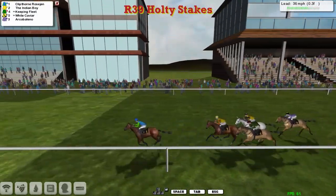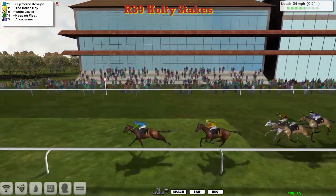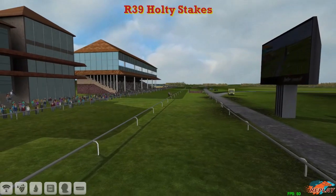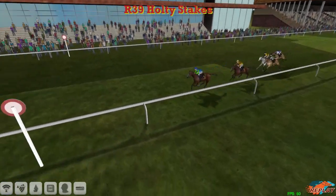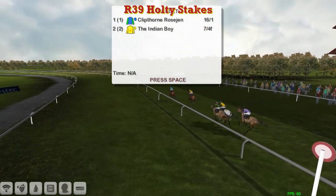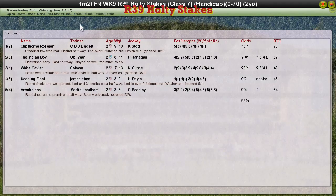It's Clipthorne Rosegen who stole this with that manoeuvre around the turn — wins it easily from Indian Boy second, White Caviar, Keeping Fleet, and finally the disappointing Arco Bellino at the back. And a quickfire double for CDJ Liggett. From memory of the forums it's Connor Liggett, but we'll continue to call him CDJ until we can be sure.